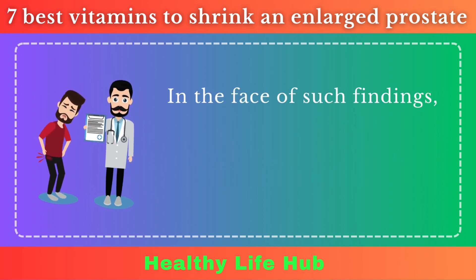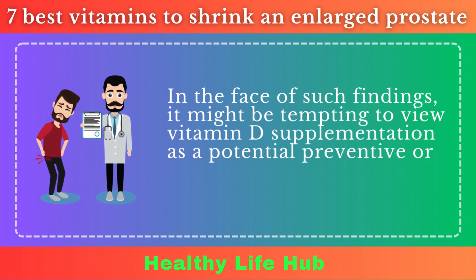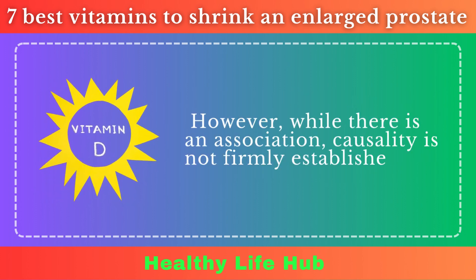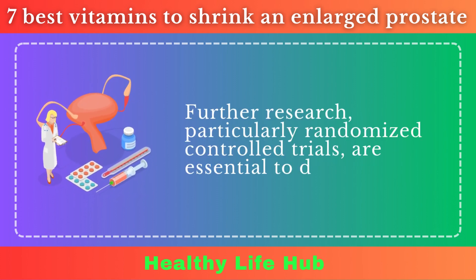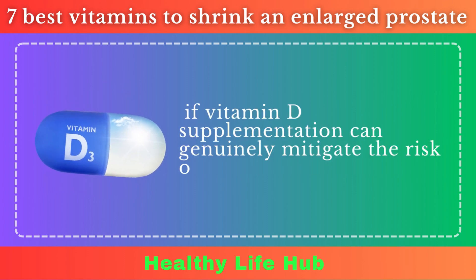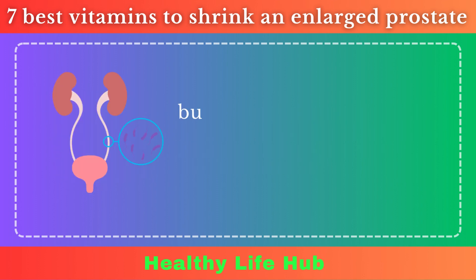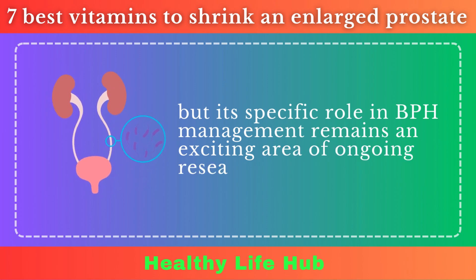In the face of such findings, it might be tempting to view vitamin D supplementation as a potential preventive or therapeutic strategy for BPH. However, while there is an association, causality is not firmly established. Further research, particularly randomized controlled trials, is essential to determine if vitamin D supplementation can genuinely mitigate the risk or progression of BPH. Until then, maintaining optimal vitamin D levels remains advisable for overall health, but its specific role in BPH management remains an exciting area of ongoing research.